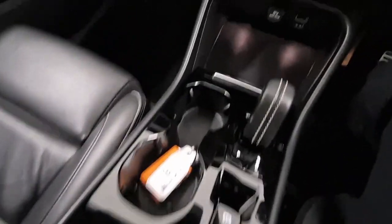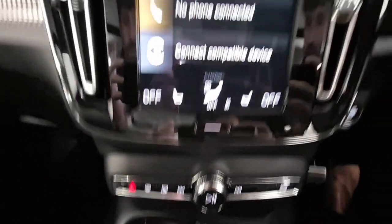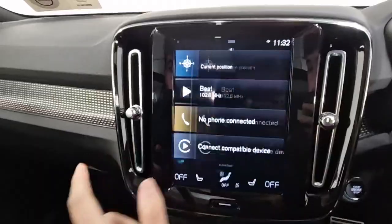Into the front you have some storage space, your auto gear stick, your charging capability, and connections for your Apple CarPlay. Climate control and air conditioning, and your touchscreen with built-in sat-nav, radio, Bluetooth connection, and Apple CarPlay as well.